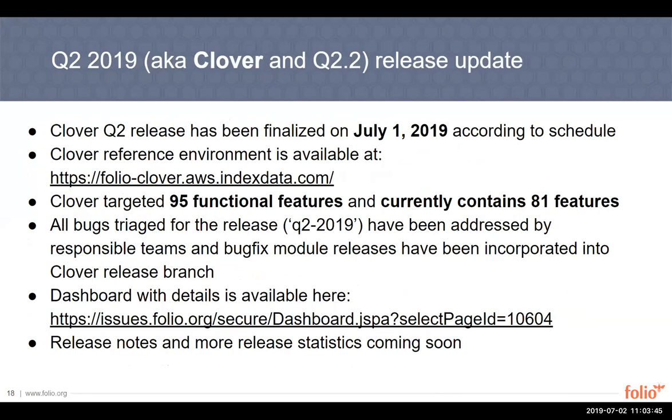To talk about releases, I'll hand it over to Jakob. I'll give a quick update about the Clover release that got out on Monday, July the 1st — according to schedule. Kudos to everybody involved in making this release happen, all the module developers and lead maintainers that made sure the releases were on time. It's really appreciated.